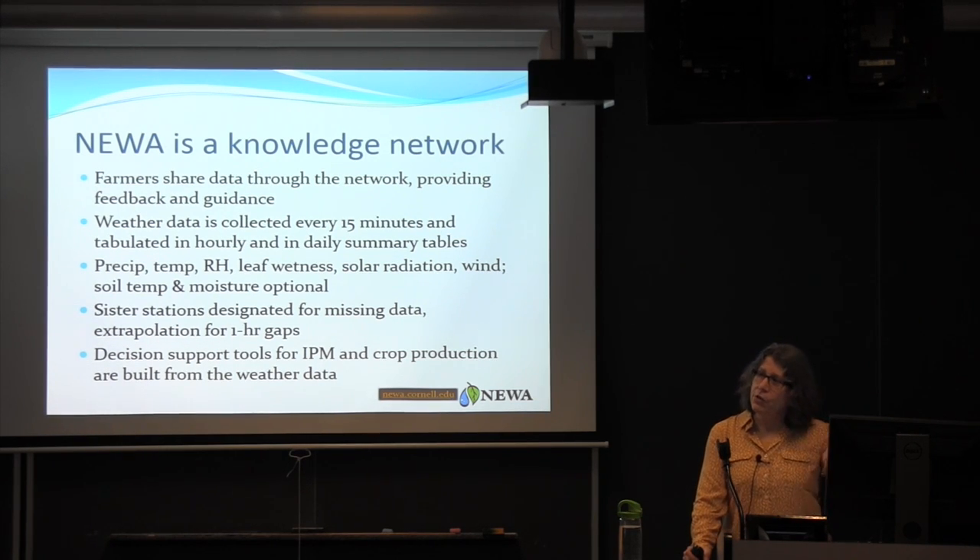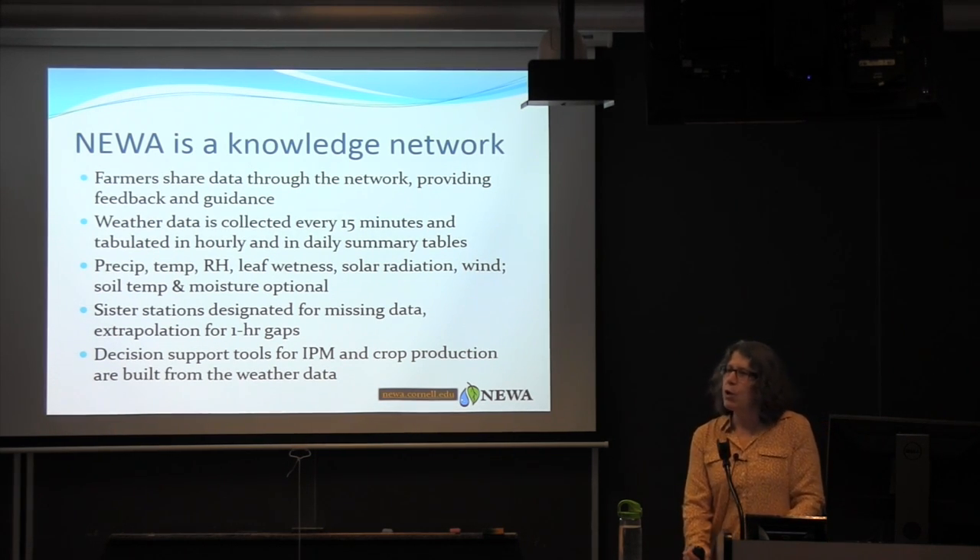We designate sister stations within the network to plug in data where we have missing data, so that if we're accumulating degree days, we don't have a week or so of missing data causing erroneous values. We also extrapolate one-hour gaps in our data. Essentially, we're creating decision support tools for IPM and crop production with that data.